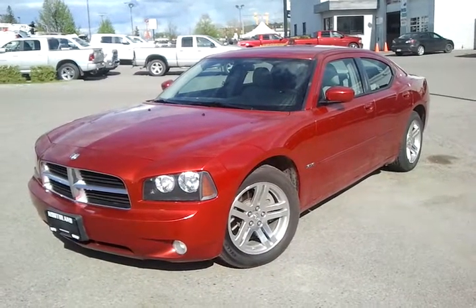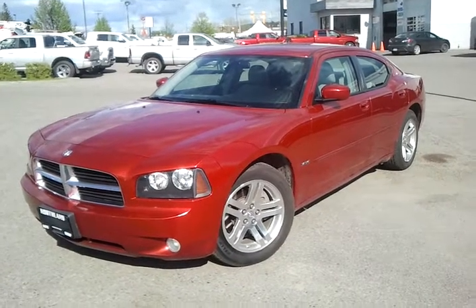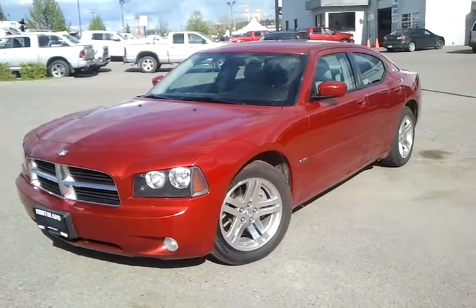Now there you have it. Any questions or concerns, give me, Mike Castle, a call back at 250-562-5254. And there's a brief overview of your new 2006 Dodge Charger.